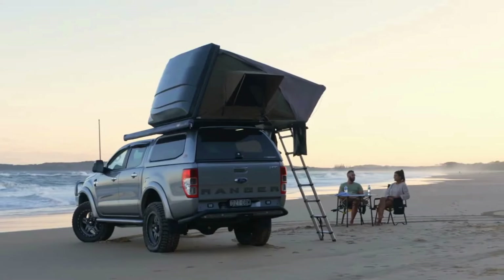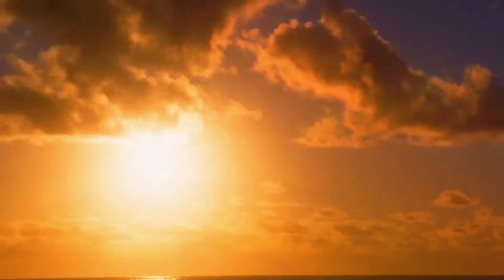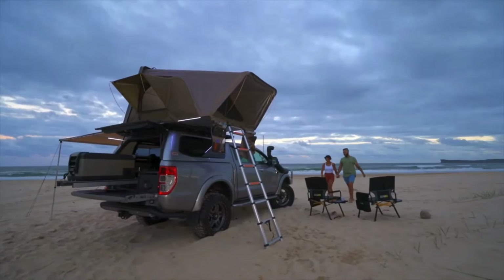Bringing a range of new features and updates including fire-retarded materials, LED lighting, internally stored telescopic ladder, and much more besides, the Esperance is the must-have roof tent for this season.